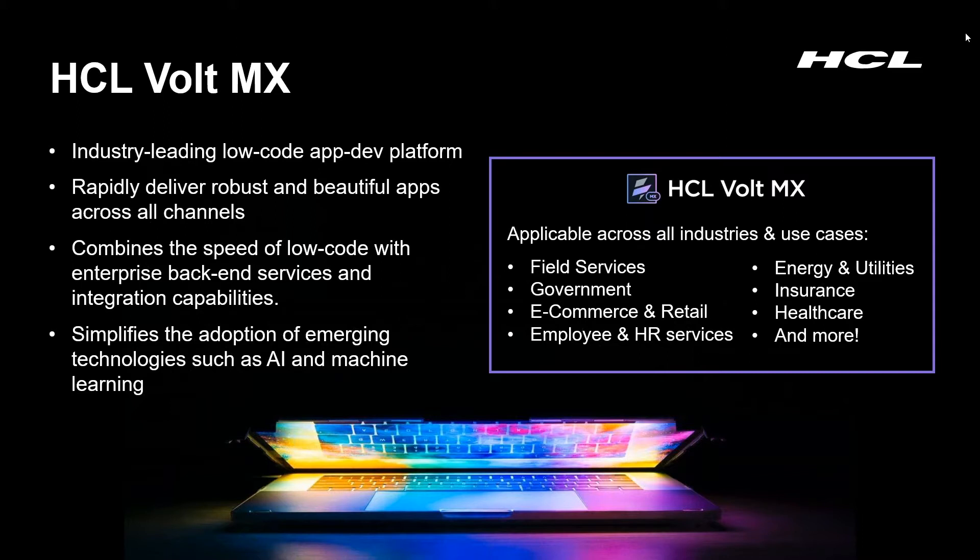And while we'll see an energy use case today, Volt MX is used across a wide variety of industries, creating applications that span field service, insurance, healthcare, as well as retail and energy.